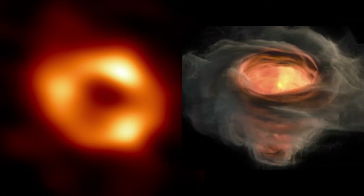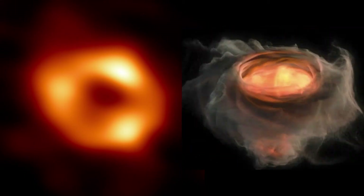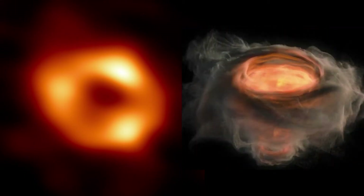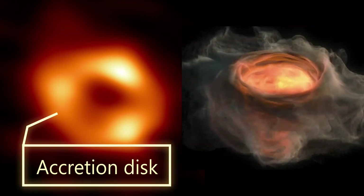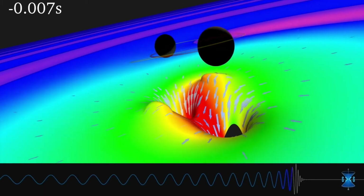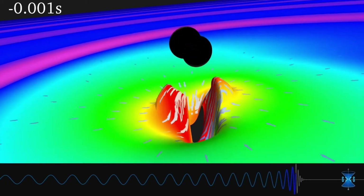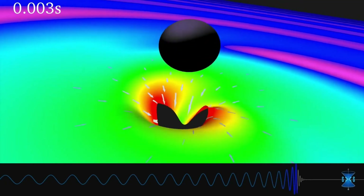As the name suggests, black holes are black so they can be hard to see. But if matter, like a star or dust, is falling into a black hole, then that matter forms a bright accretion disk around the black hole. If black holes are not outlined by bright accretion disks, astronomers can still detect them in other ways, including by sensing their gravitational waves.